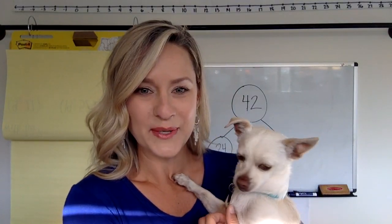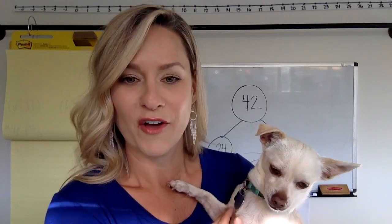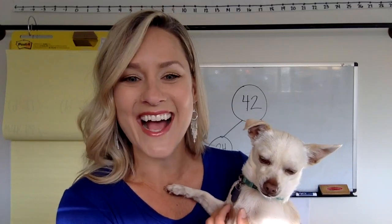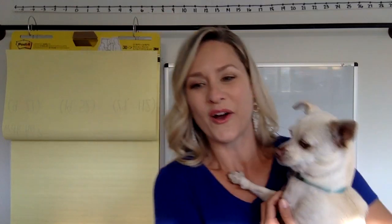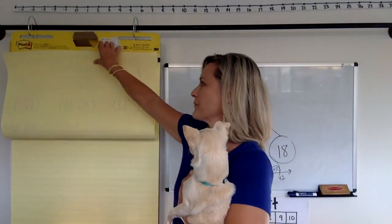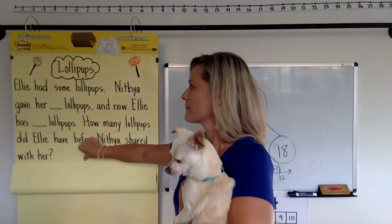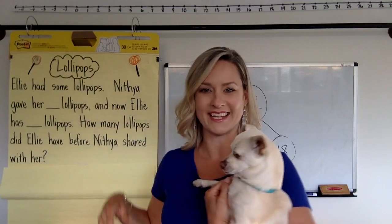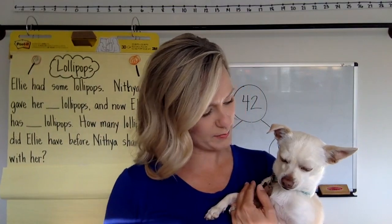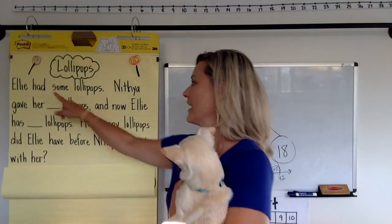Are you ready to hear the story? Today we are going to be saying hello to somebodies from Mrs. Tynan's class at Penny Camp. Say hi, Mrs. Tynan — we miss you guys. Let's check out the story. Here's the story: Lollipops! I like a lollipop. Chip, do you like lollipops? I don't know if they make lollipops for dogs.